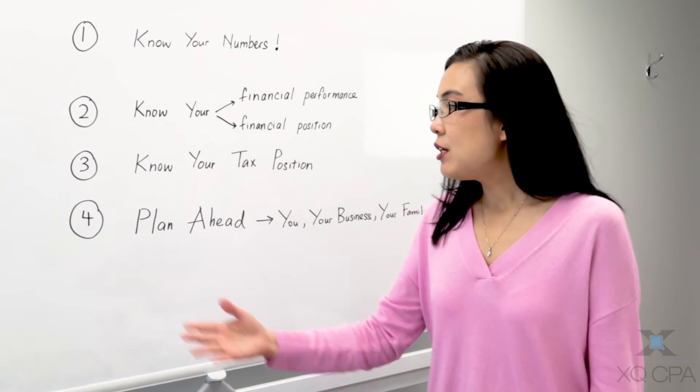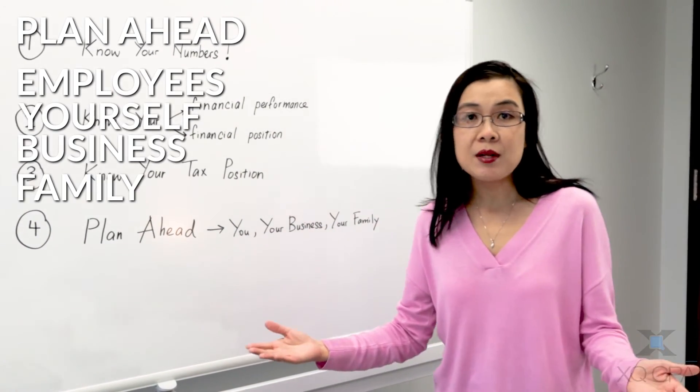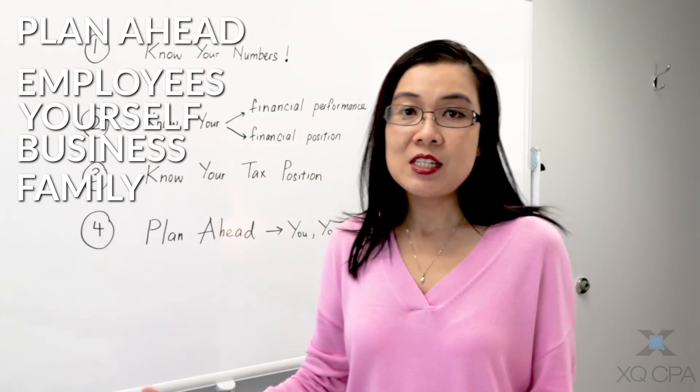Number four, the last and most important step for any business owner: you need to plan ahead — for your employees, for yourself, for your business, and for your family. Without the first three steps, it is simply impossible to plan ahead.